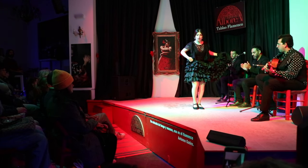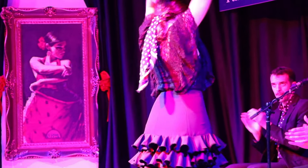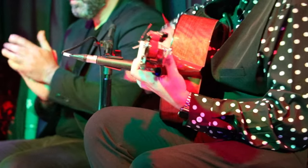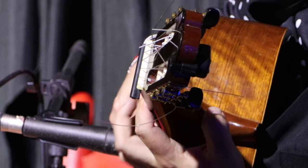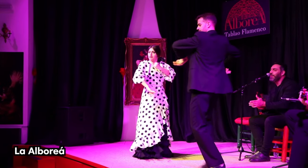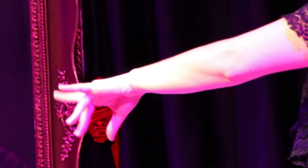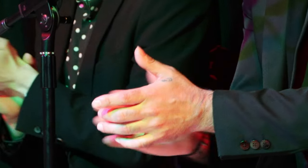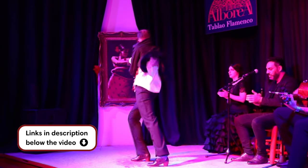Granada has a vibrant flamenco scene, thanks to its historical significance and the abundance of talented artists who live here. The city boasts numerous flamenco venues, ranging from traditional caves in the Sacromonte neighborhood to modern theaters. We watched a one-hour flamenco show in La Alborea, located in the heart of Granada. It was a unique cultural experience and we highly recommend watching a show at least once. Find a link to the one we booked in the description below the video.